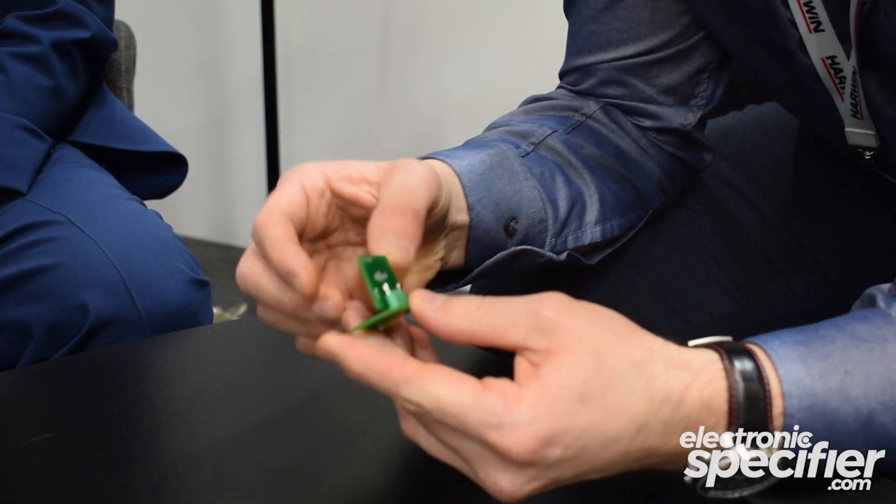You can attach cabling to this as well. Because this is a horizontal layout, if you're in a small satellite application with very densely stacked PCBs, you would benefit from bringing the cable in horizontally rather than vertically, and that would enable you to save vertical space in the system. So that's a big advantage to customers.